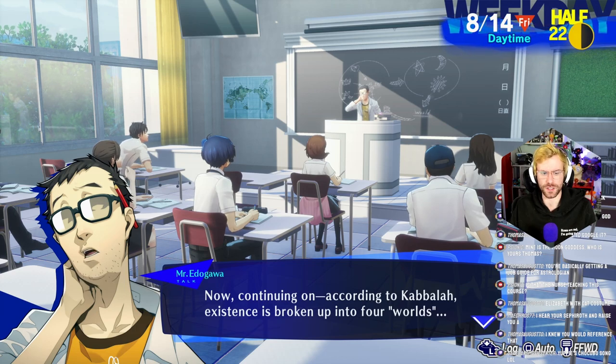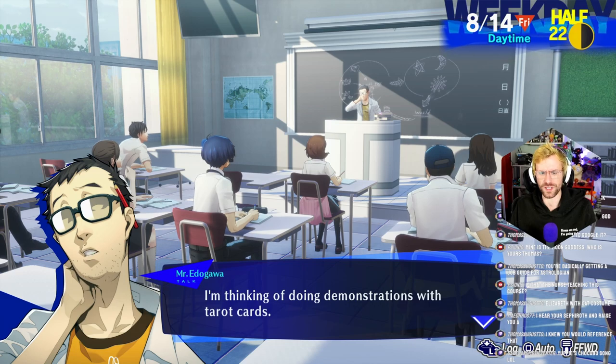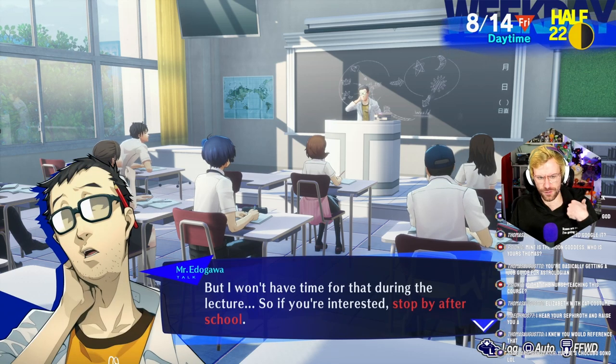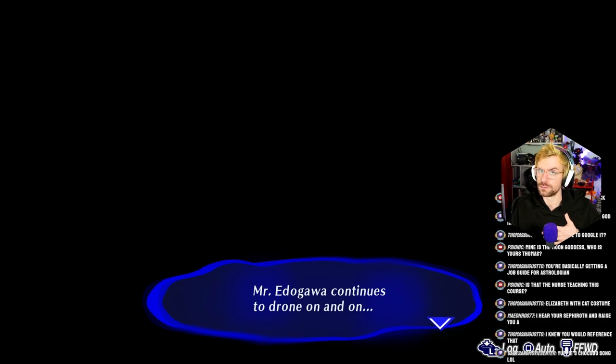According to Kabbalah, existence is broken up into four worlds. Before I forget — I'll be giving supplementary lessons at the nurse's office as of the second semester. I'm thinking of doing demonstrations with tarot cards. I won't have time for that during the lecture, so if you're interested, stop by after school. I feel like we want to know more about tarot cards because obviously that has something to do with Tartarus.